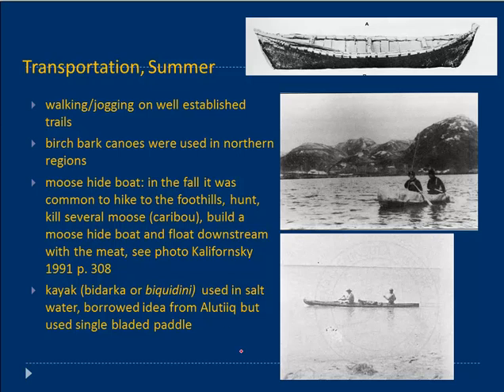One would be walking and jogging on well-established trails. The level of fitness is to be admired. Peter Kalifornski told me it was common for them at Kalifornski Village — about 12 miles from Kenai when it was still occupied — to jog in on the beach for a night on the town, and then late at night or early the next morning, jog back home. Everybody. To jog 12 miles was no big thing.